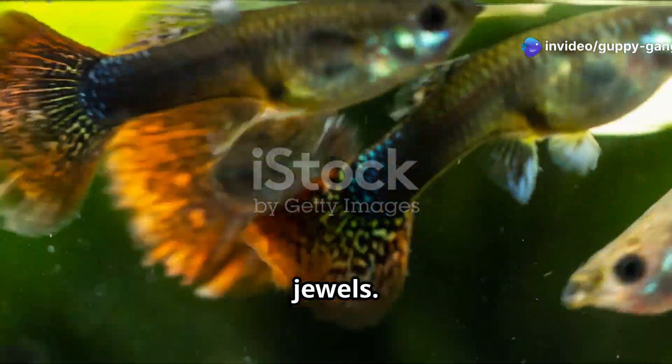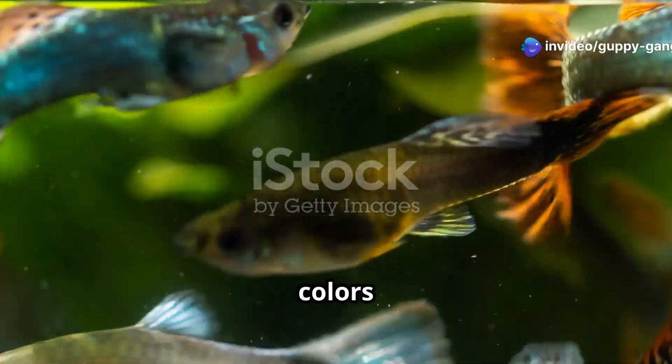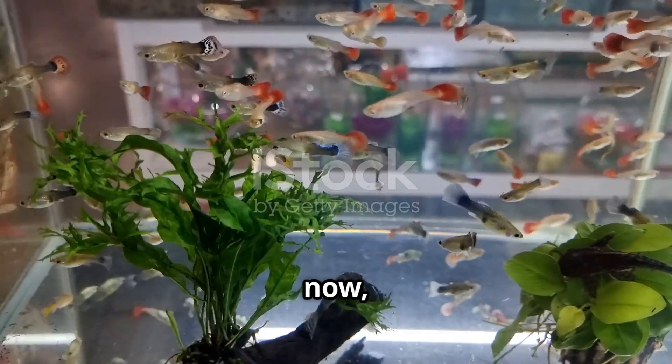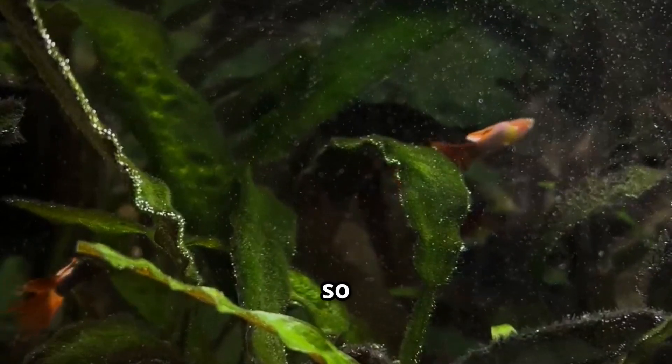Guppies are like living jewels. They sparkle and shimmer, and their colors are amazing. These tiny fish come from South America, but now people all over the world love them. Why are guppies so popular?